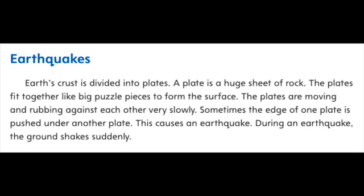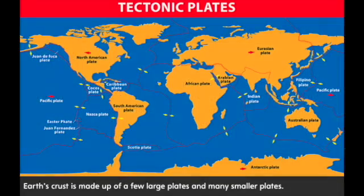Earth's crust is divided into plates. A plate is a huge sheet of rock. The plates fit together like big puzzle pieces to form the surface. The plates are moving and rubbing against each other very slowly. Sometimes the edge of one plate is pushed under another plate. This causes an earthquake. During an earthquake, the ground shakes suddenly. Earth's crust is made up of a few large plates and many smaller plates.